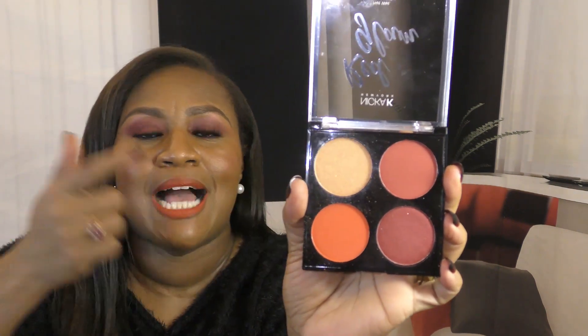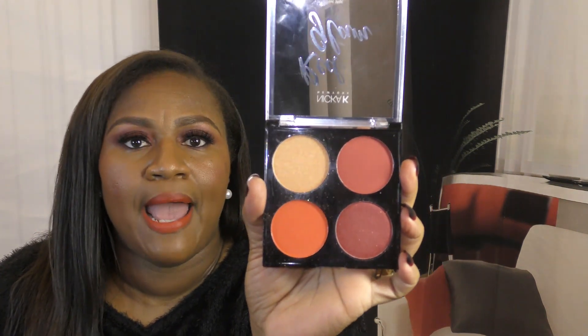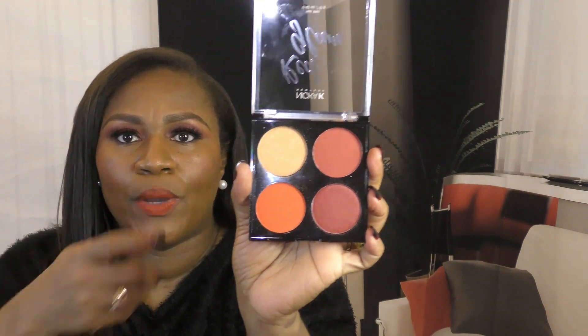This Red Glam Blush Palette is so appropriate for this time of year. The colors include a plum or raisin, orange, a deep mauve, and gold — which I used as a highlighter. The colors aren't labeled individually but it's just called Red Glam. Nika K also has a full line of eyeshadows, serums, and lipsticks. If you see Nika K at your local beauty supply store, check it out — the Red Glam Blush Palette is perfect for the holidays.